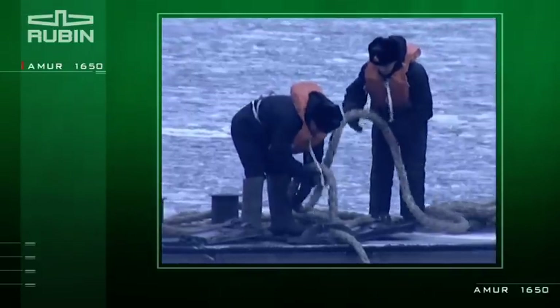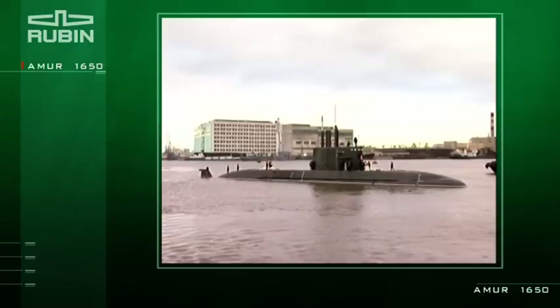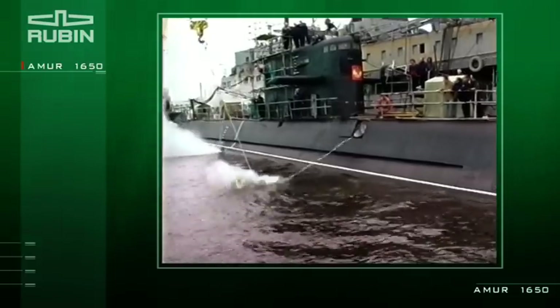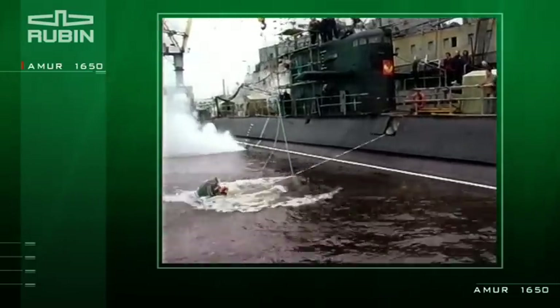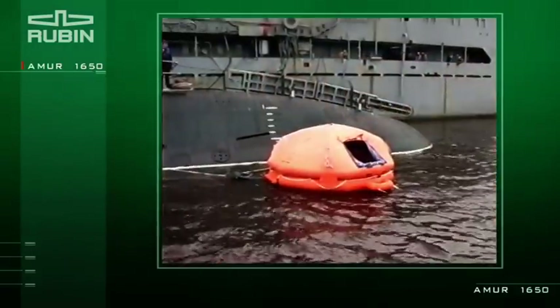There are comfortable living quarters for a crew of 35 people on the submarine. The improved crew rescue system includes a rescue complex with remote release of inflated life rafts for the entire crew and two escape hatches equipped with modernized locking systems.